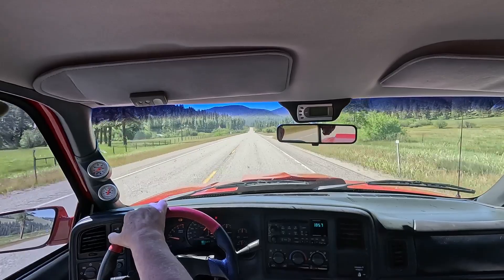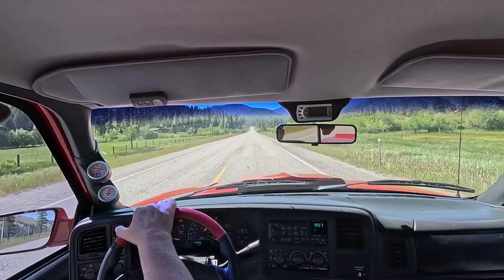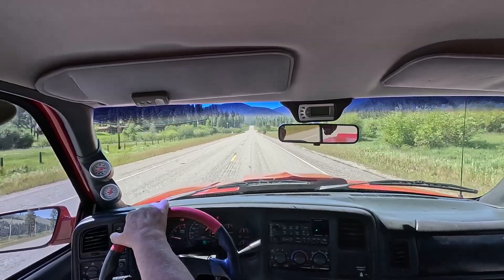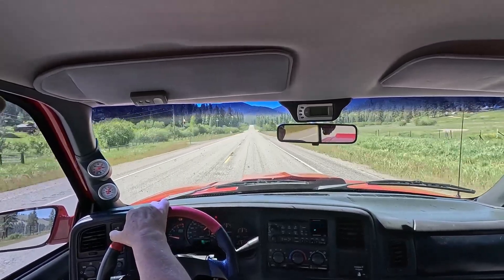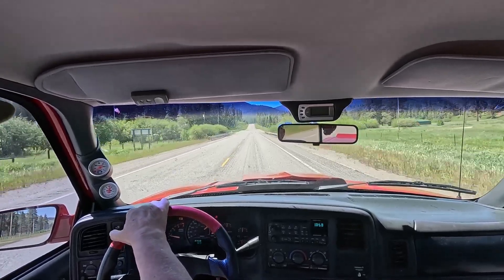The road ahead shows the beginning of Lost Trail Pass here on US 93. This grade runs at mostly 6% for several miles to the top of the 7,000 foot pass that crosses from Montana into Idaho.